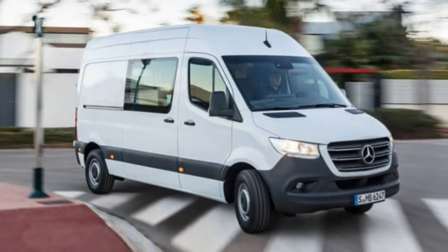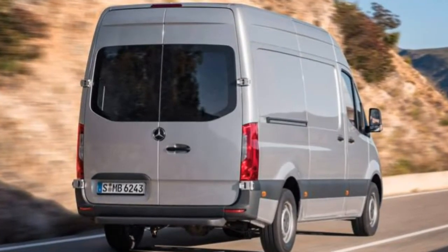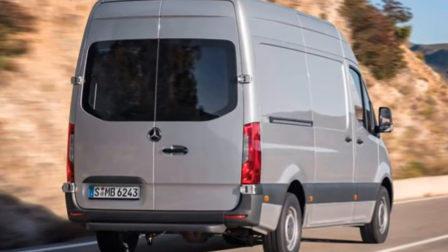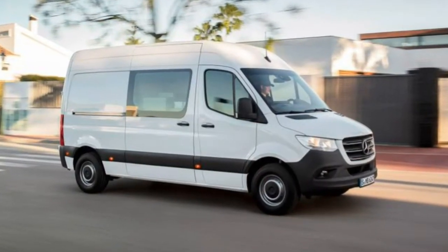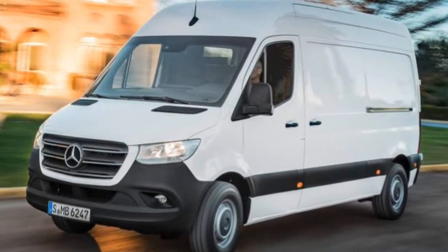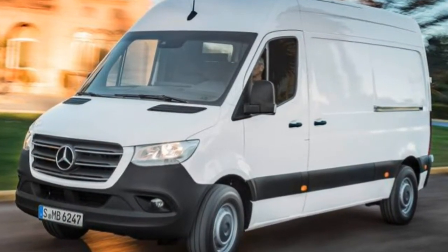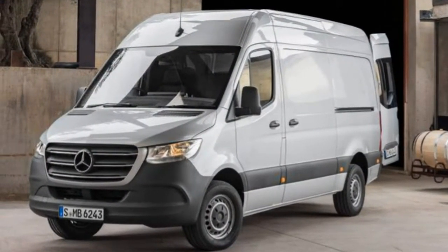The passenger van, also only in 2,500 configuration, is comparable, but it features three rows of rear seats, rear interior trim, and tinted rear windows. The options list is lengthy, but highlights include 16-inch alloy wheels, a driver-side sliding rear door, a heavy-duty suspension, and front and rear parking sensors.